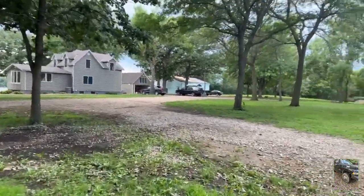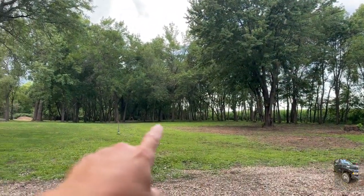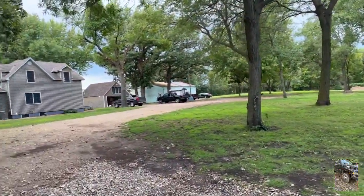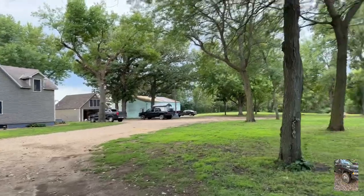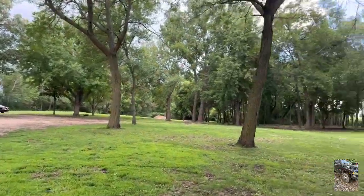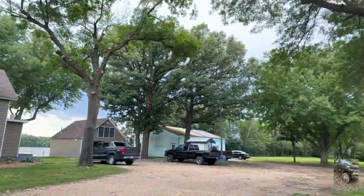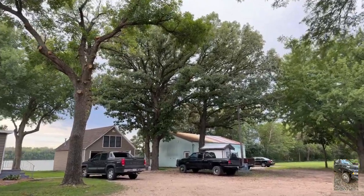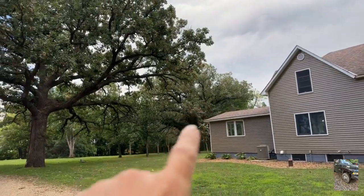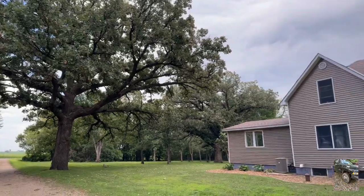I'm getting closer and closer every day. Had a mama deer and a little fawn just rolling around here just the other day in the morning. Had some swans out on the lake yesterday. Beautiful oak trees here. Once I finish up on getting this place sold, I'm going to be going full time. Look at those oak trees — there's that huge oak tree right there, and then this monster. I have no idea how old they are, but they're older than me.